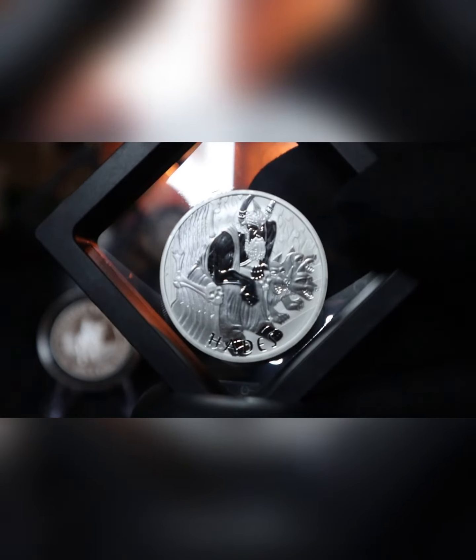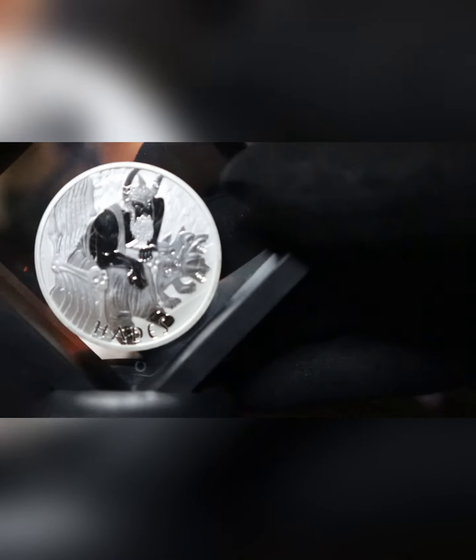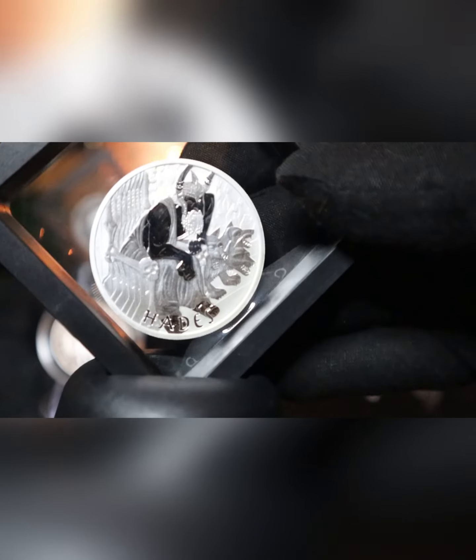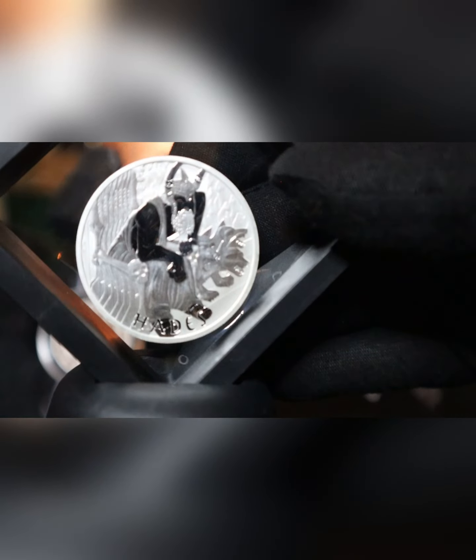I would like to get hold of the other two in the series. As I say in one of my previous videos, I am supposed to be stacking and not collecting, so someone needs to put me straight on that. But for the moment, when I see coins like this, I just want them.